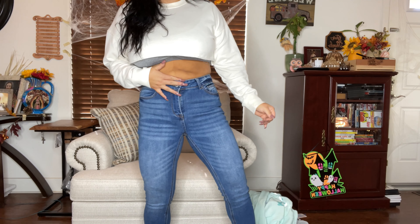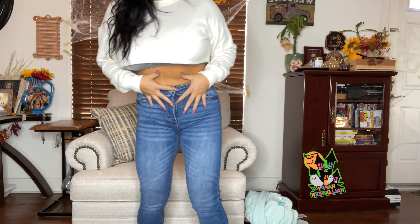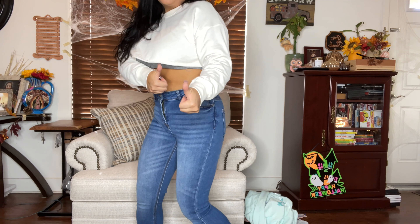I did find some jeans — they are a medium wash. I thought these were really cute, they were only $16.99. These are a size 9 and they are very, very stretchy. Highly recommended, especially after you eat a heavy meal and you don't want to be bulging.